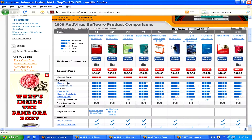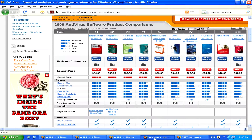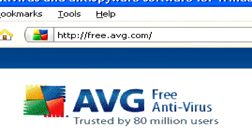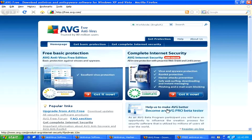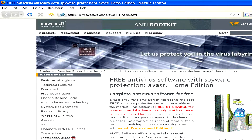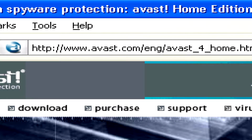Finally, if the price is a very big issue for you, you can also search for free antivirus programs like AVG Free Edition, which you can find at free.avg.com, or Avast Antivirus Free Edition, which you can find at www.avast.com.